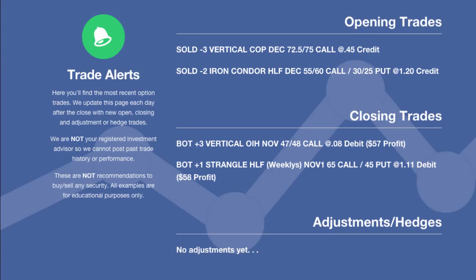Hey everyone, this is Kirk here again at optionalpha.com where we show you guys how to make smarter trades. Today we're going to go over all of the trades that we made for Tuesday, November 4th, Election Day. So hopefully you guys got out there and had a chance to vote. As far as trades that we had today, we had two opening orders and then two closing orders.